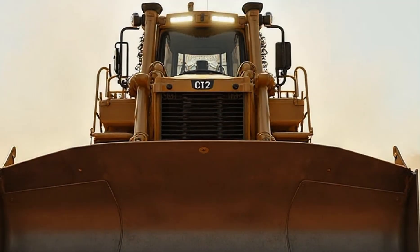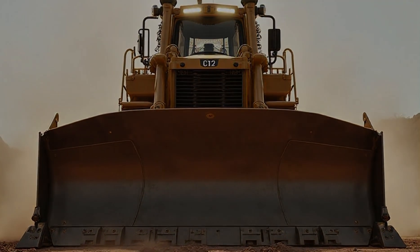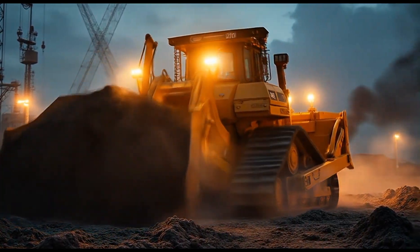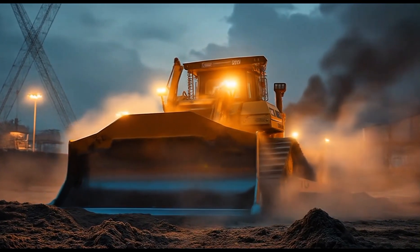This isn't just a machine. This is a statement of willpower — a reminder that when the world puts mountains in front of you, there's always a way to move them. The D12 Bulldozer is more than steel, more than hydraulics, more than horsepower. It is about resilience, determination, and the spirit of never backing down.